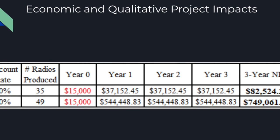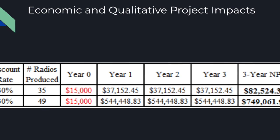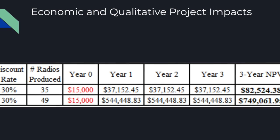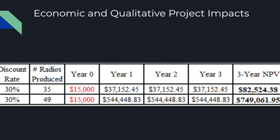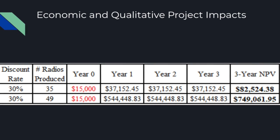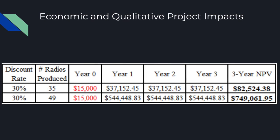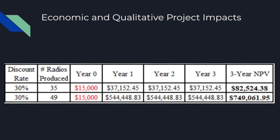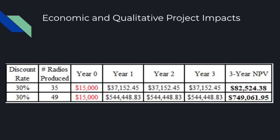The economic impact of our group's recommendations will be gained through two main activities: line balancing or addressing the bottleneck, and radio build process improvements to increase operator efficiencies. These recommendations provided a calculated three-year net present value ranging between over $82,000 and over $749,000 in pure profit for Timberline. This range exists because Timberline has one customer for this product, leading to demand outside of Timberline's control. If demand remains at the current level, they'll experience the lower end of the range, but if demand from Collins Aerospace increases, they'll ramp up production to earn more profit through radio sales.